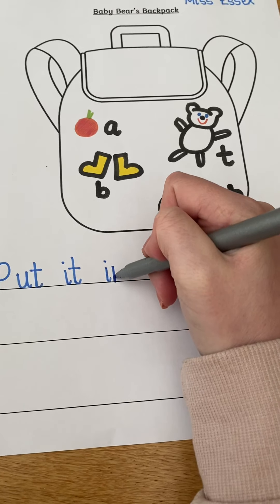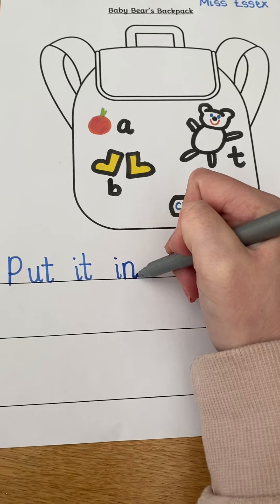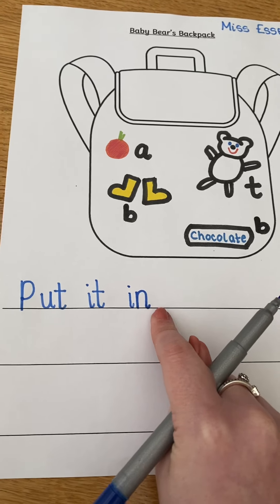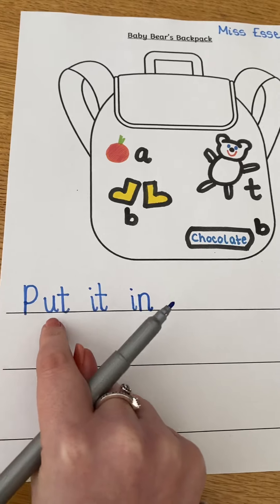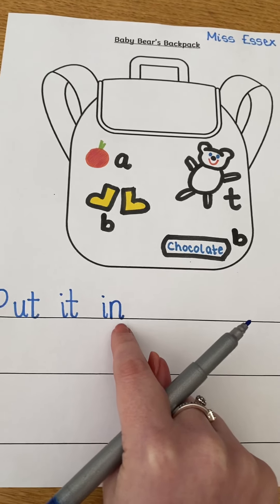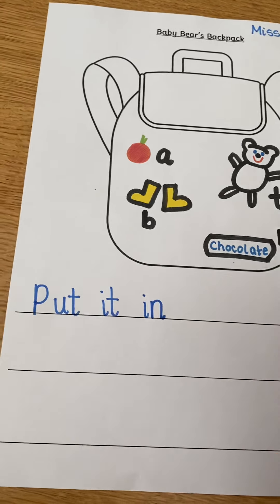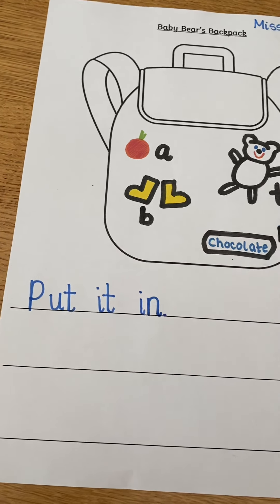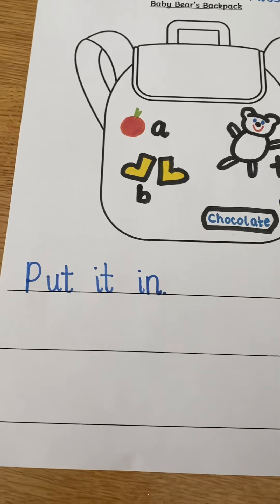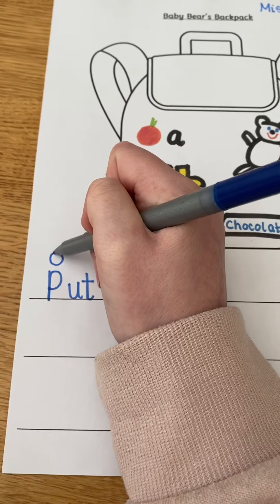My next word is 'in.' The first sound in 'in' is 'i' — down the insect's body and a dot for his head. Then 'n' — down, up and over his net. My sentence is finished: 'put it in,' so I can put a full stop.